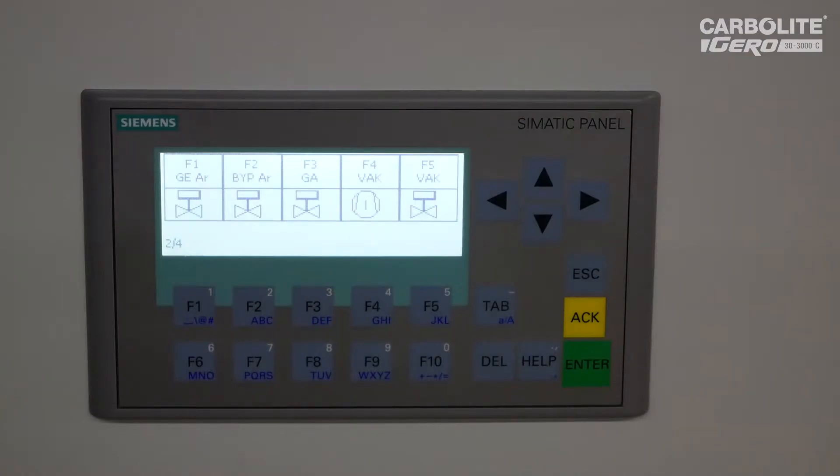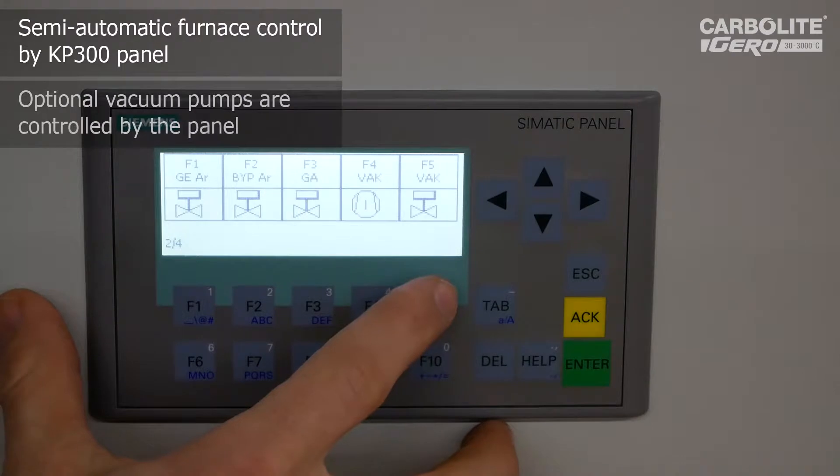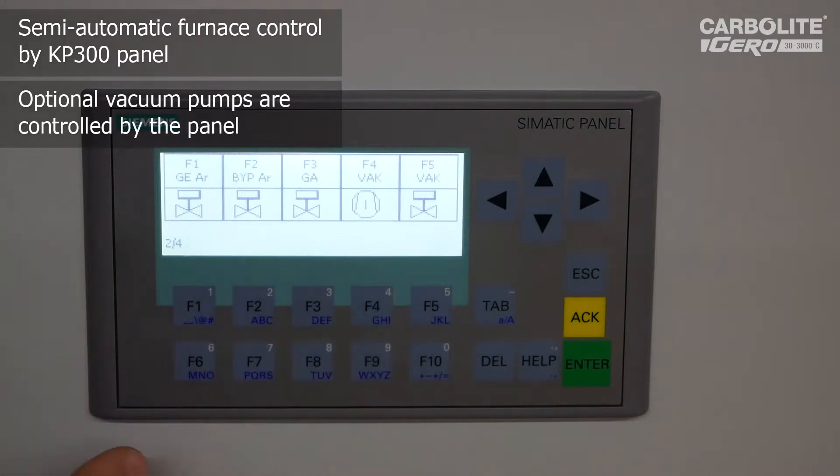Let's have a detailed look at the operating panel of the HTK8, which we call the semi-automatic version of the HTK. The operation is simplified because most things you can simply do from this panel. Years before, we had no such panel, so we had to run around the furnace to open vacuum valves or switch on vacuum pumps. That is now totally simplified.